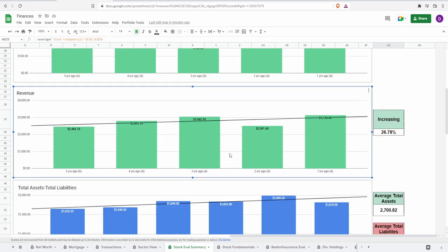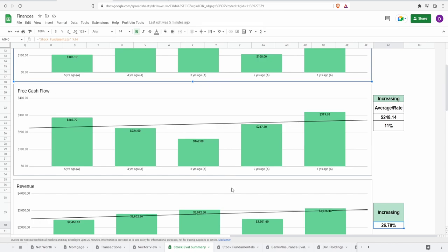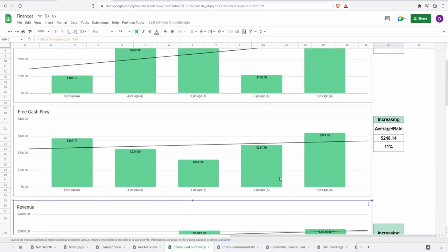Looking at revenue: five years ago it was $2.5 billion, rising to $3.1 billion one year ago — an increase of 26.78%. The pattern is very similar to net income: steady growth from years five through three, a COVID-related dip two years ago, then a recovery last year that exceeded the pre-COVID level. Overall the revenue and income trends are fairly reliable, and you can reasonably expect continued improvement in free cash flow over the next few years.